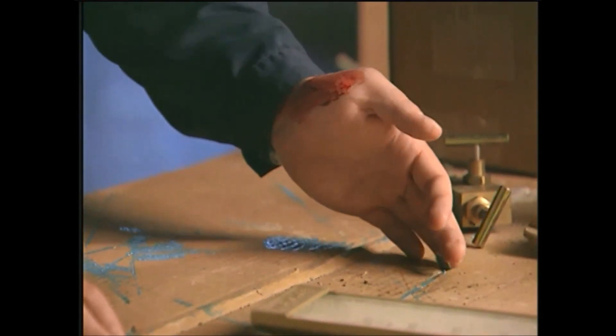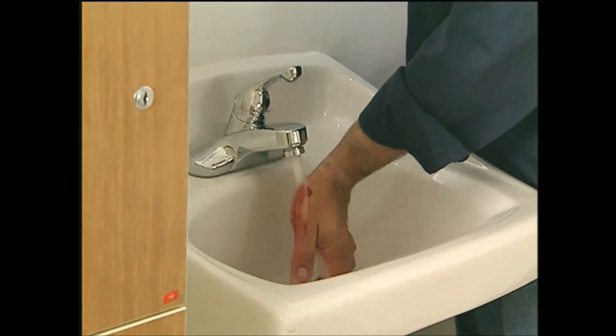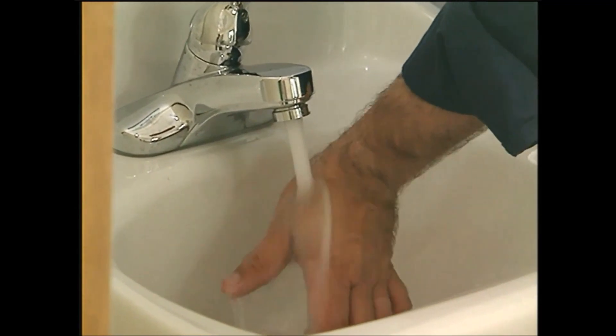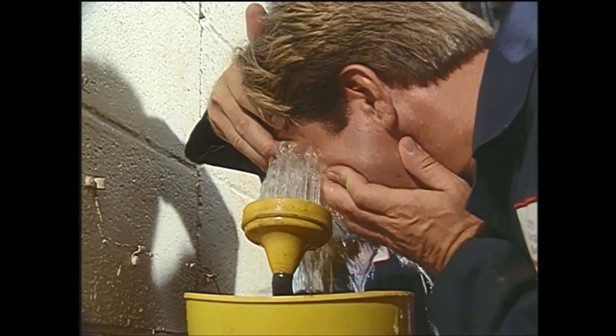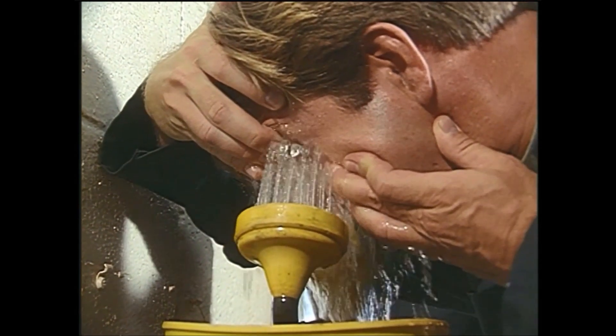Sometimes you may get blood on you before you can protect yourself. If you get blood on your skin, wash it off as soon as possible with non-abrasive soap and water. If blood or other potentially infectious materials get into your eyes, immediately flush your eyes with running water at a sink or eyewash fountain, and then report the incident to your supervisor.